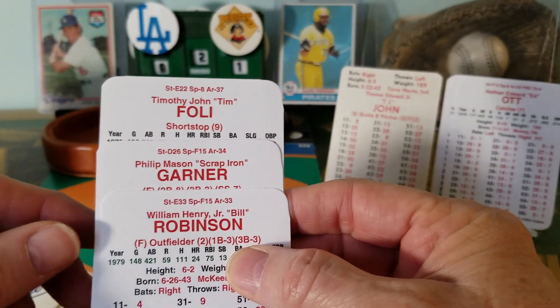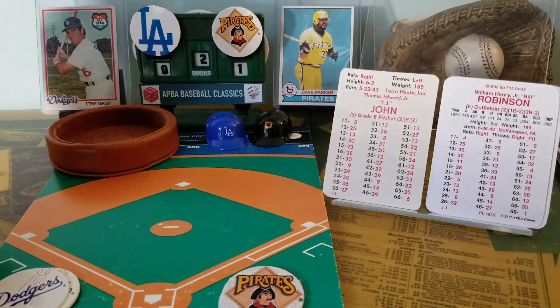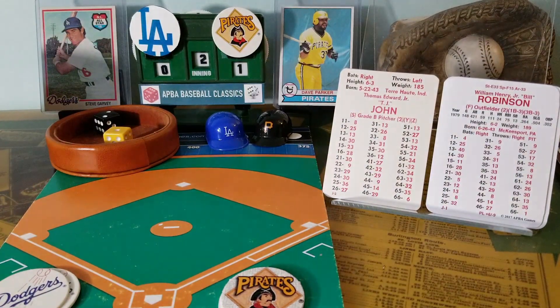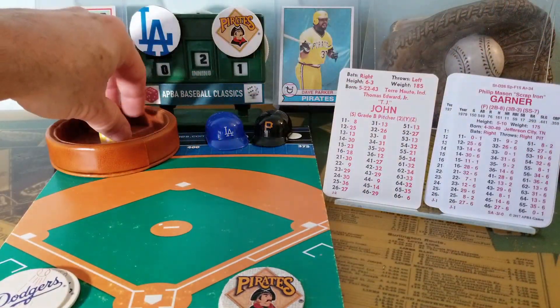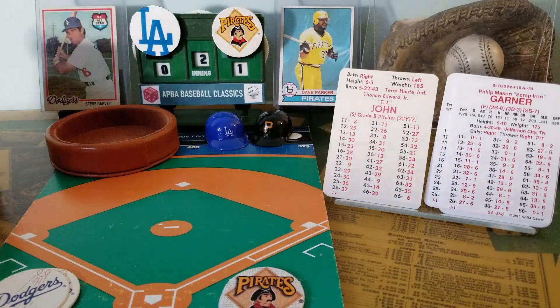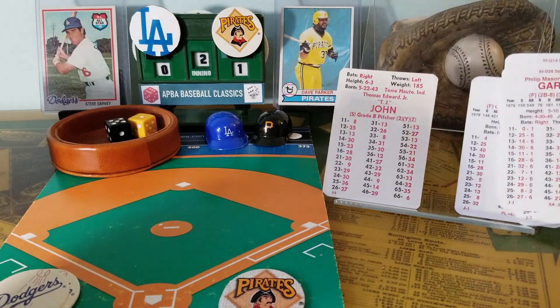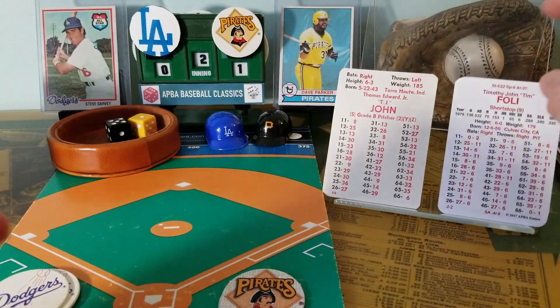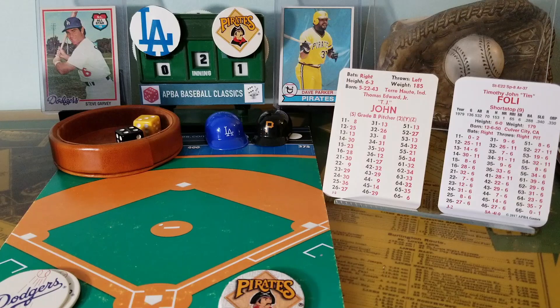For the bottom of the second inning, the Pittsburgh Pirates send up Bill Robinson, Phil Garner, and Tim Foley against Tommy John. 2-1 is a fly ball to left field — Dusty Baker makes the catch. Here is Pirates second baseman Phil Garner, a .293 hitter in 1979. 5-1 is an 8 against AB — that's a fly out to Billy North in center field. Two outs. Tim Foley — 4-3 is a roller back to Tommy John, flips to first. Three up and three down for the Pirates in the second. We go to the top of the third, Pittsburgh 1 and Los Angeles nothing.